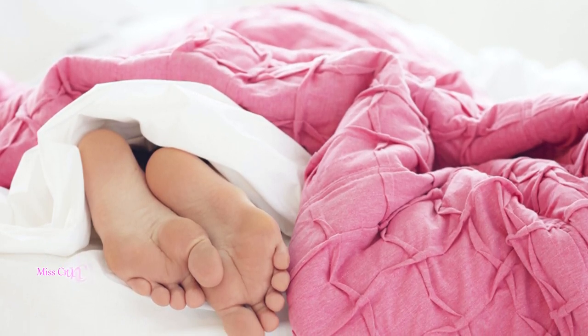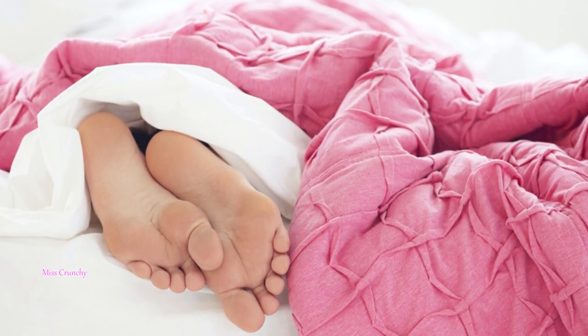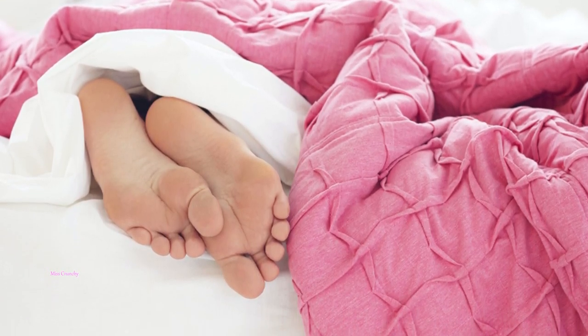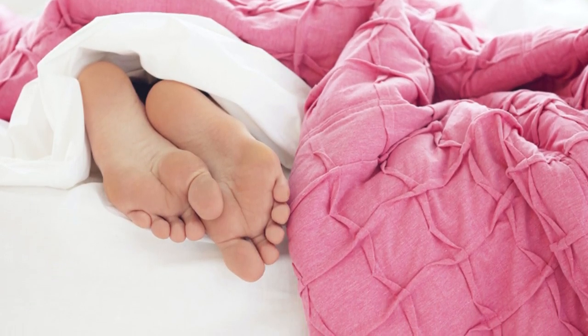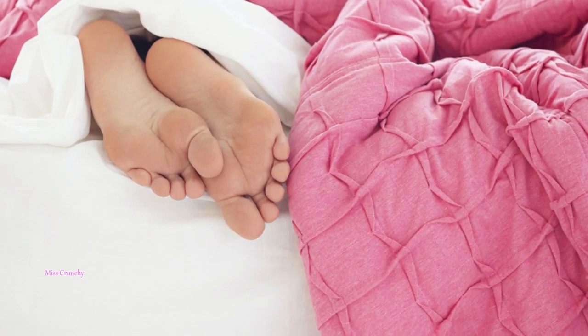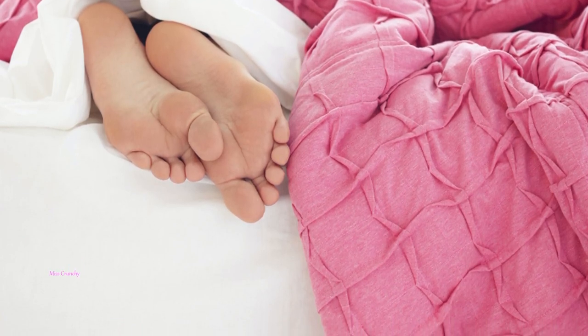16 bedtime snacks that will help you sleep better. Many foods contain naturally occurring substances that bring on sleep. Here are some of the best choices to help you settle down for a quality rest.